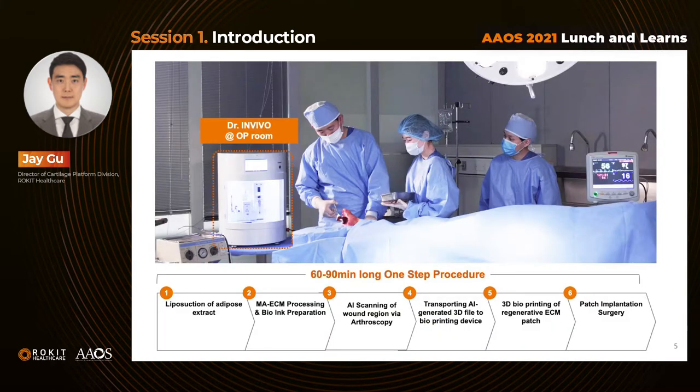Over the years of research, we have successfully designed our treatment procedure to be very simple — a maximum 90-minute, one-step procedure to be done in the operating room. Currently, we have ongoing global clinical trial studies to expand the application of our platform to various medical cases, like aging skin, diabetic ulcers, osteoarthritis, and chronic kidney diseases.